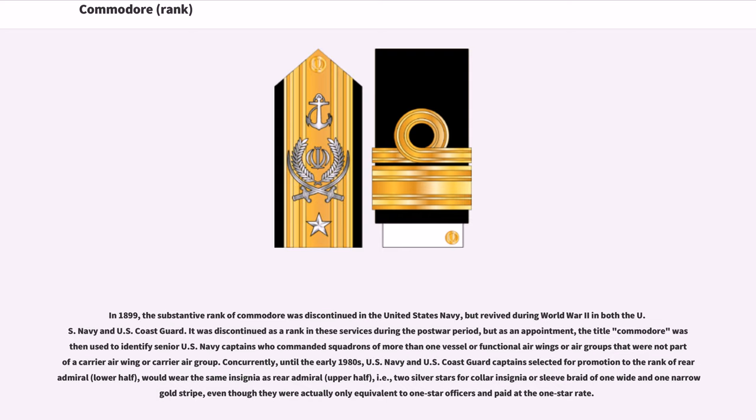Concurrently, until the early 1980s, US Navy and US Coast Guard captains selected for promotion to the rank of Rear Admiral, lower half, would wear the same insignia as Rear Admiral, upper half — i.e., two silver stars for collar insignia or sleeve braid of one wide and one narrow gold stripe — even though they were actually only equivalent to one-star officers and paid at the one-star rate.